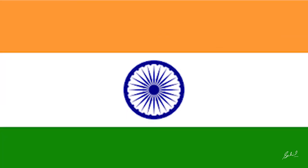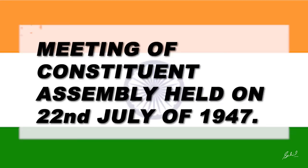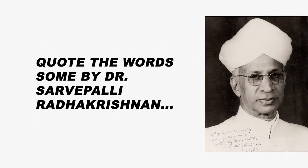The flag was adopted in its present form during a meeting of the Constituent Assembly held on 22nd July 1947. It became the official flag of the Dominion of India on 15th August 1947, and was subsequently retained as the flag of the Republic of India. Here I want to quote some words from Dr. Sarvepalli Radhakrishnan, who later became India's first Vice President and second President, who clarified the adopted flag and its significance.